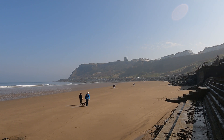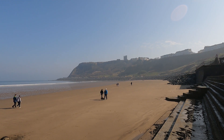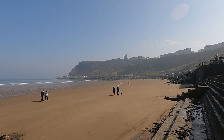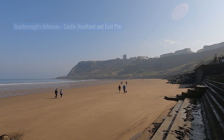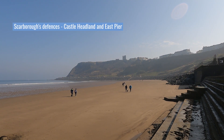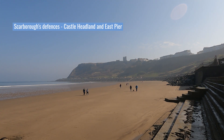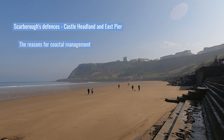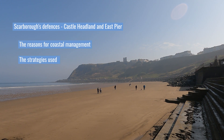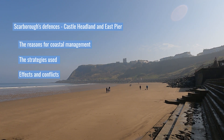Different management strategies can be used to protect coastlines like this from the effects of physical processes. In this video, we will look at Scarborough's Castle Headland and East Pier defences as an example of a coastal management scheme in the UK. We will investigate the reasons for coastal management in Scarborough, the management strategies used, and the resulting effects and conflicts.